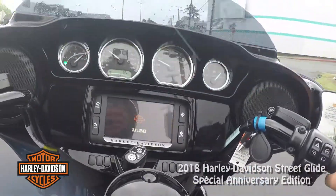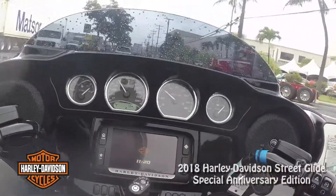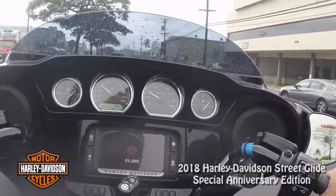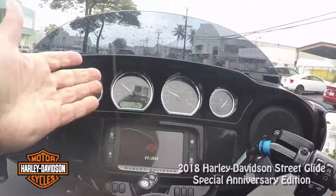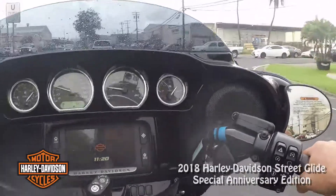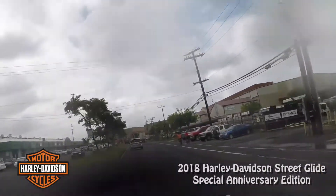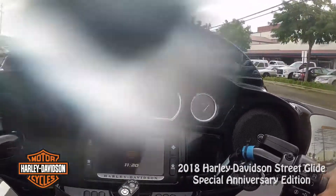These Street Glides are such good around-town bikes. You don't think of them like that — you think of them as bikes you cruise long distance on. But I ride a '16 Road Glide now, which is very similar to this except the fairing. Once you get moving it's great, but in very slow inch-along situations where you have your feet on the floor, the bike tends to get a little heavy if I'm trying to do something precarious.